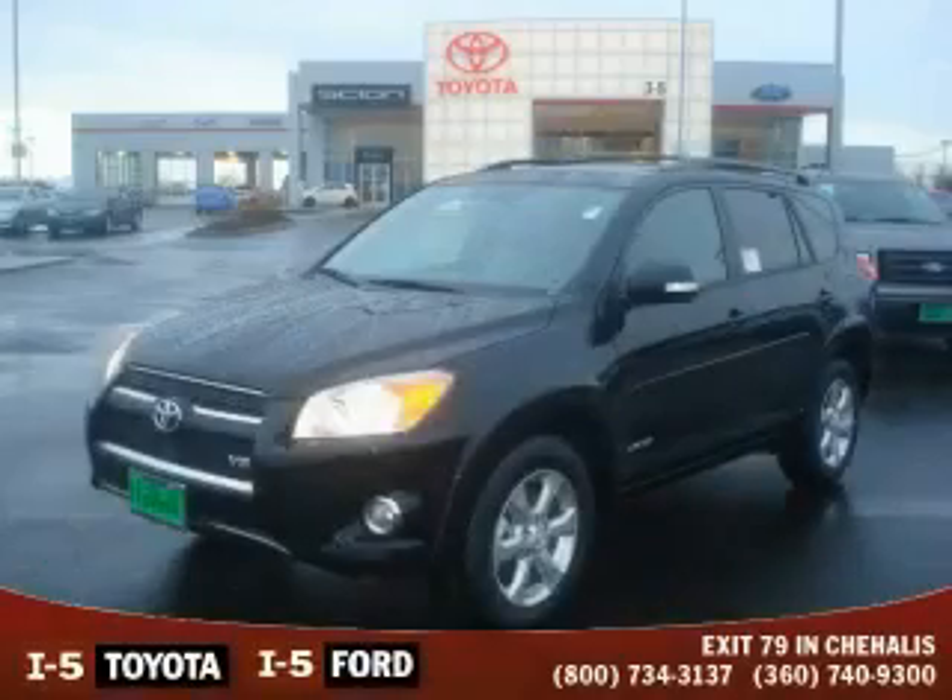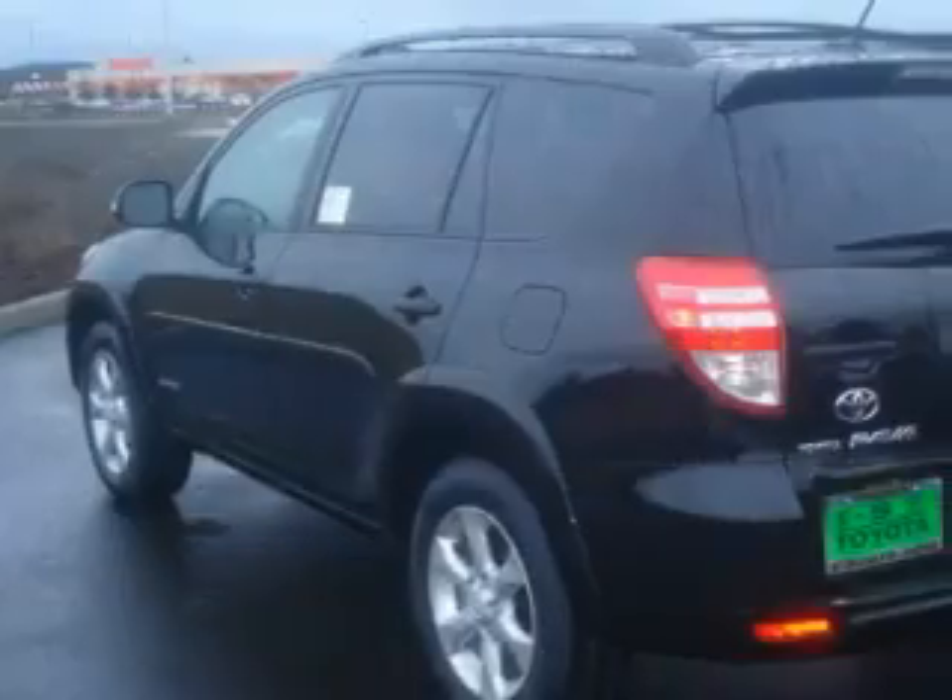This is a brand new 2010 Toyota RAV4, a great blend of utility, comfort, and style.